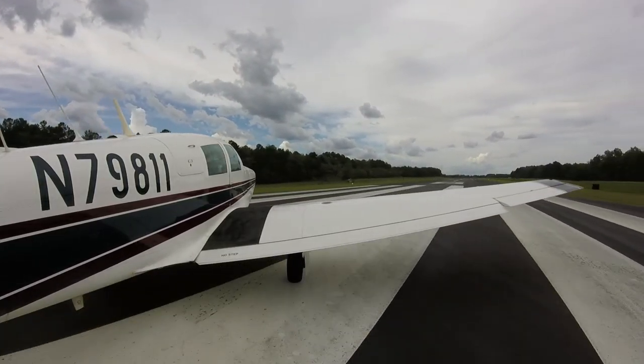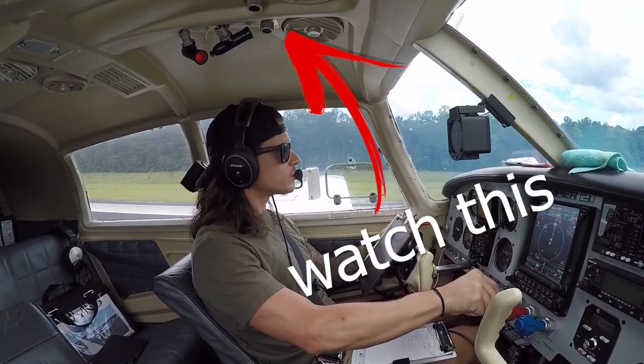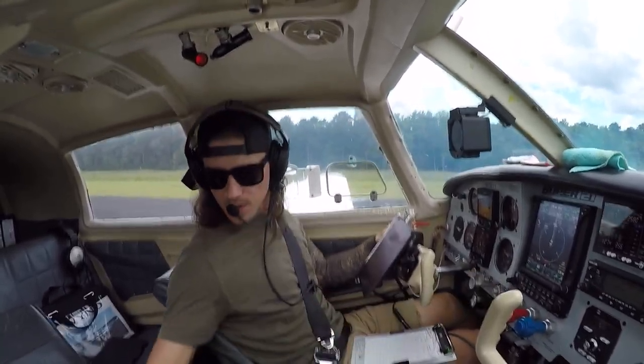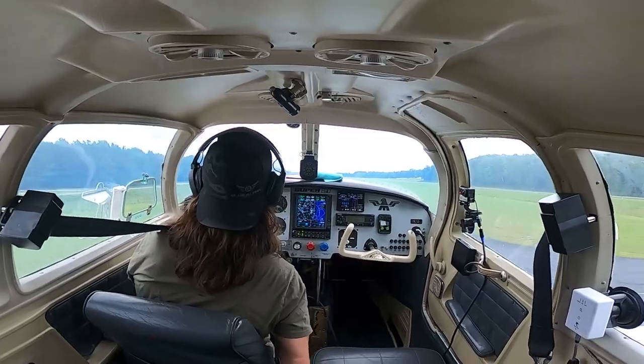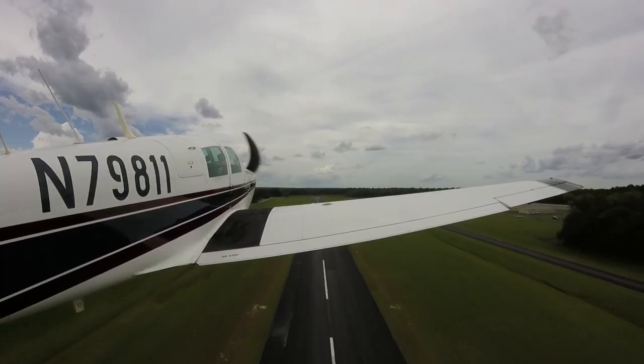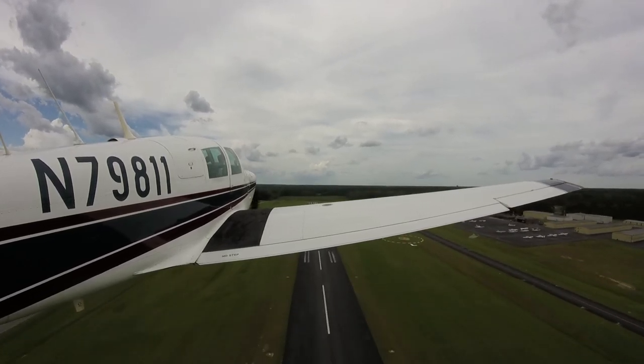Here we go. We're heading 360 on departure. Gear up and locked. Somerville traffic, Century 1, Foxcar — we have departing traffic in sight, no factor, Somerville traffic.